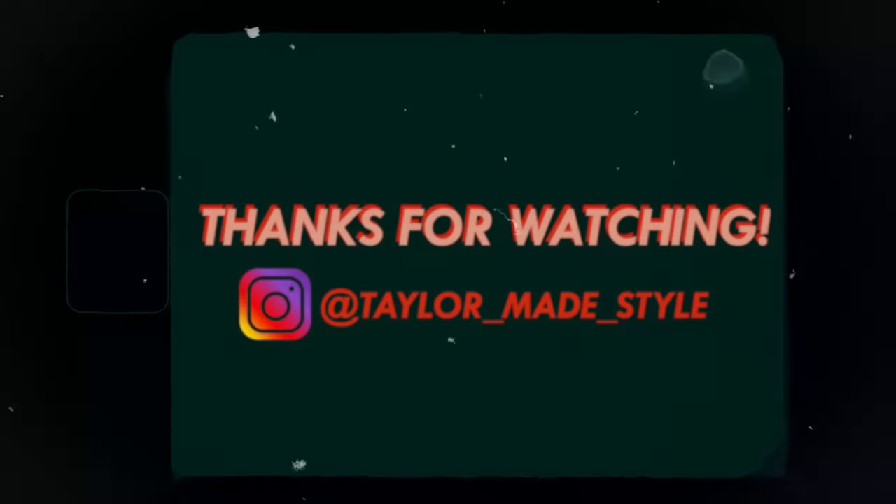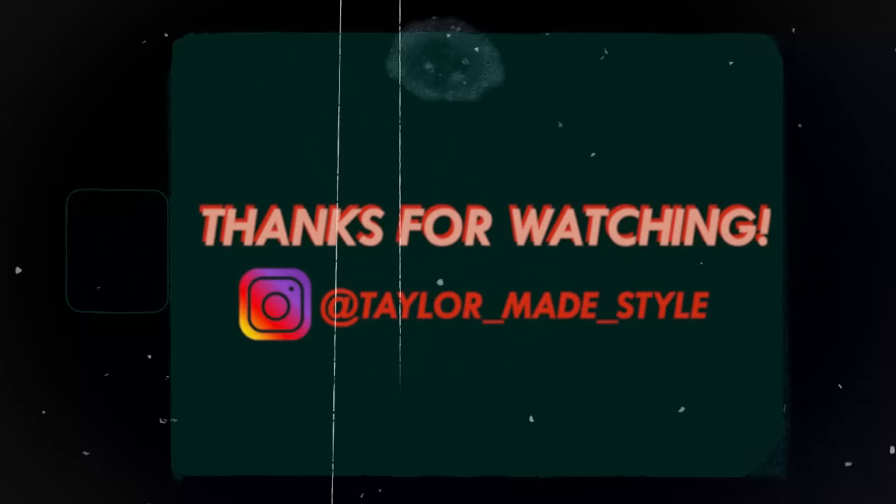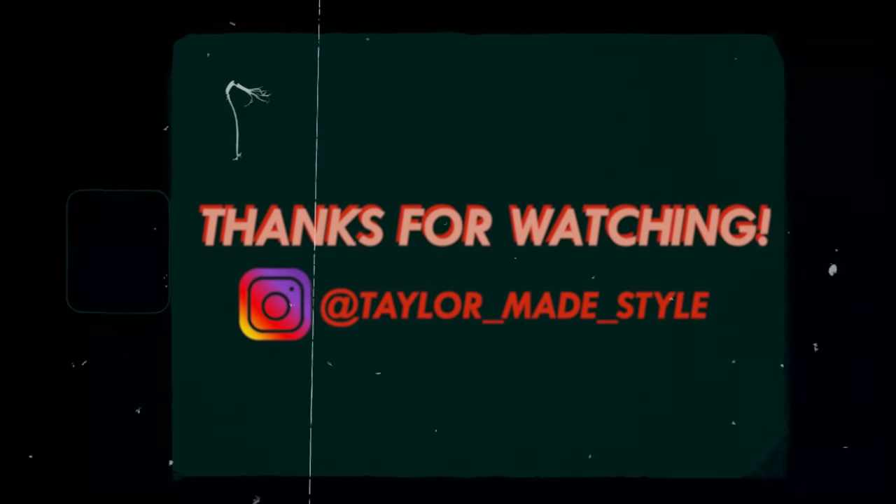Thank you guys so much for tuning in today. I hope I could scratch that thrifting itch a little bit and tell you about my best day thrifting ever. I styled up these outfits to give you some inspiration for dressing up. If you haven't already, please like, comment, and subscribe. Follow me on Instagram to see how I style up all of my thrifty finds. Until next time — bye!